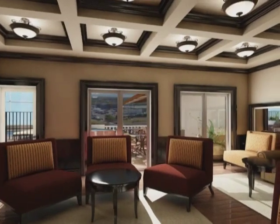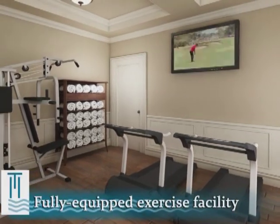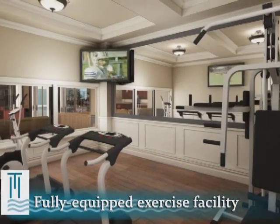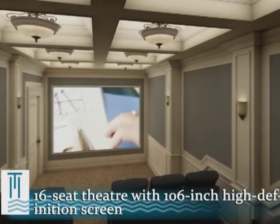Feel free to pull up a stool at the bar or unwind with friends in the plush seating area. Stay fit and take in the views in the bright, modern, fully equipped exercise facility, or enjoy your favorite movie or the big game on the 106-inch high-definition screen in the professionally designed 16-seat theater.